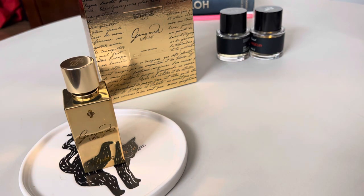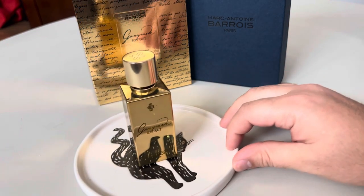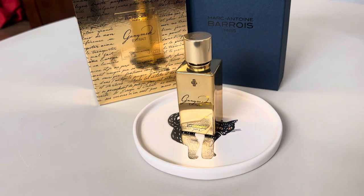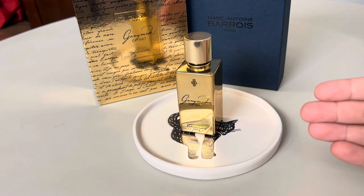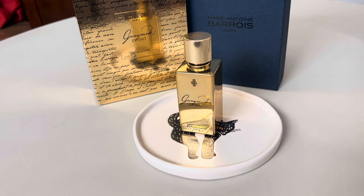This fragrance is currently rated about 3.6 or 3.7 on Fragrantica. Those reviews are kind of hilarious to read because not everyone agrees — a lot of people say the original Ganymede is better. I haven't experienced the original yet, but if I love this one, I'm definitely going to love the original. I do plan on getting the other fragrances in this line.